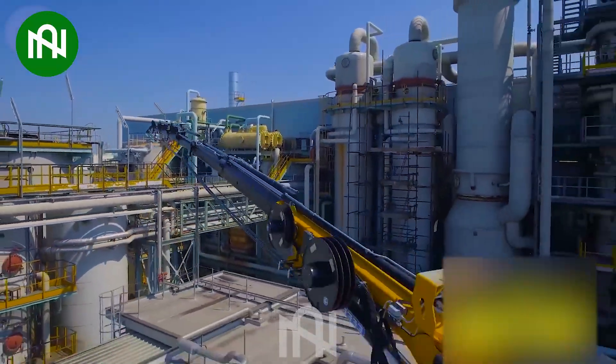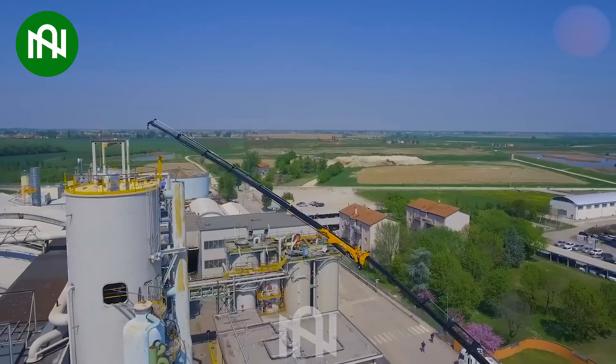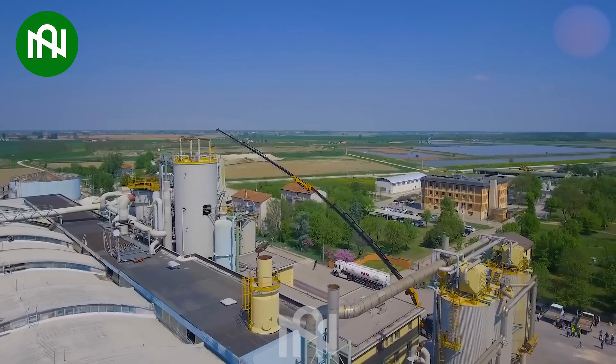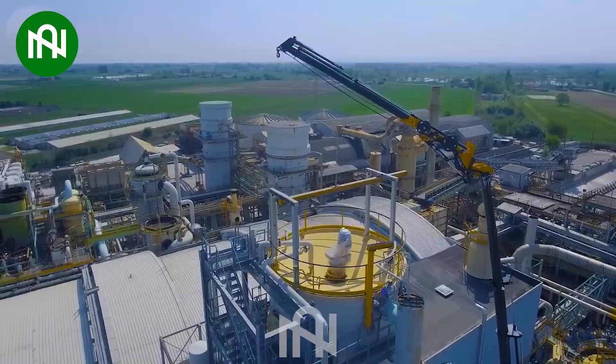The revolutionary KJ hydraulic equipment by EAR introduces a new era of crane flexibility. With two extra extensions, the KJ seamlessly blends lifting capacity and enhanced articulation height.